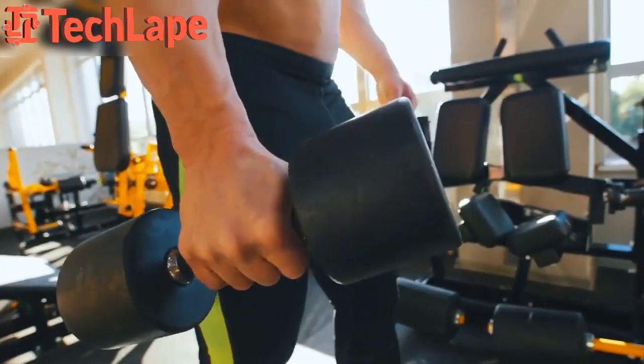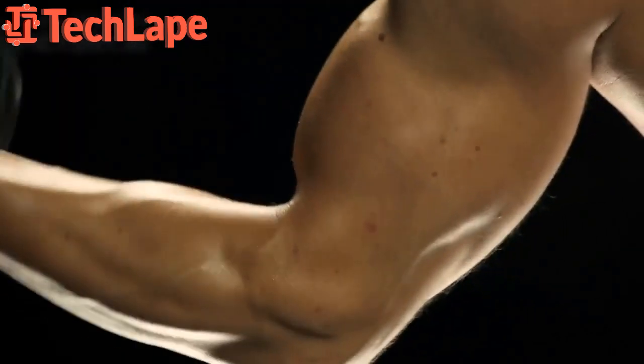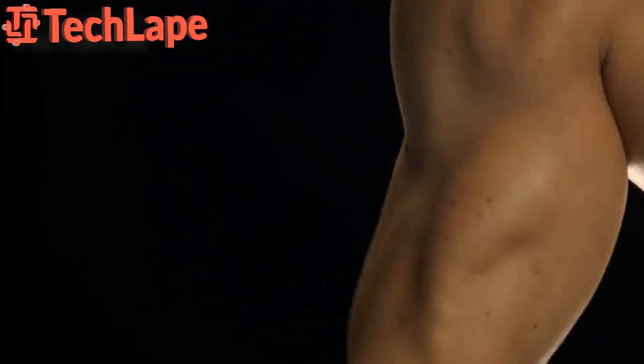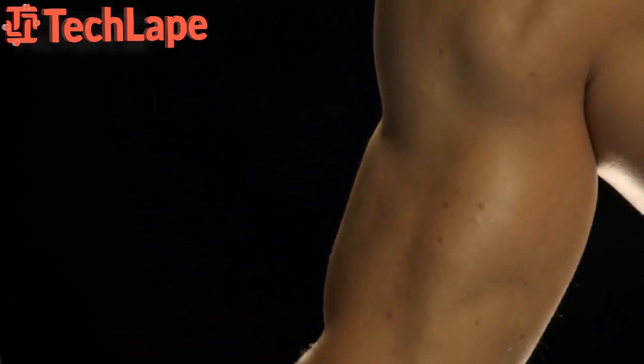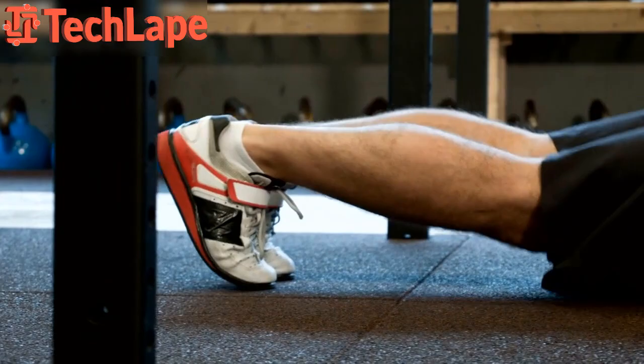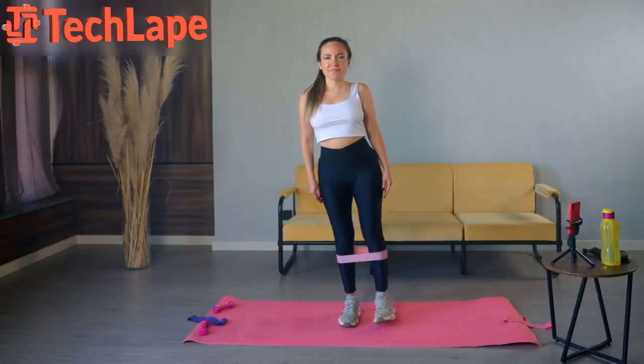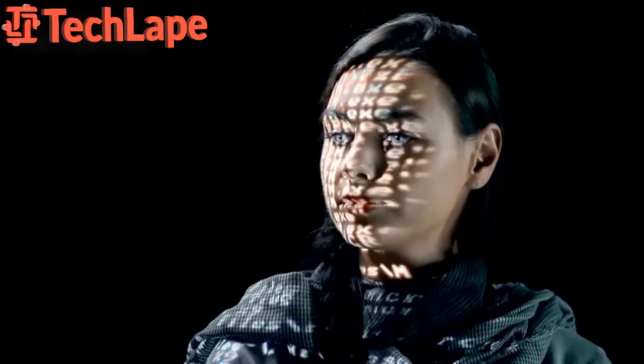Number 3: Body Weight Blitz. Our third contender is the Body Weight Blitz. Using only your body weight and minimal equipment, this workout targets multiple muscle groups while keeping your heart rate elevated. Think push-ups, squats, lunges, and more. And for an added challenge, throw in a resistance band to take it up a notch.